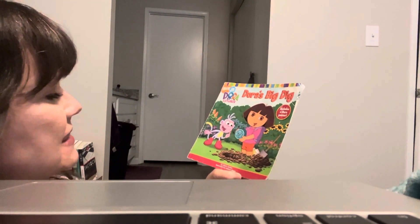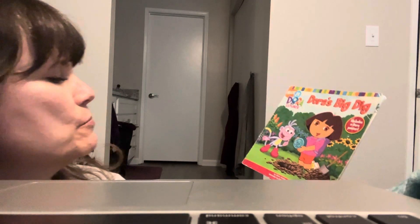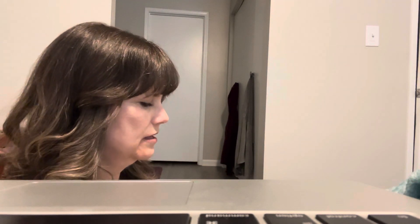Good afternoon! Today we are going to read Dora's Big Dig, and it's written by Allison Inches — I've never heard a last name called Inches. That is very interesting. I learned something new today and it's illustrated by Robert Ripper. Here we go.